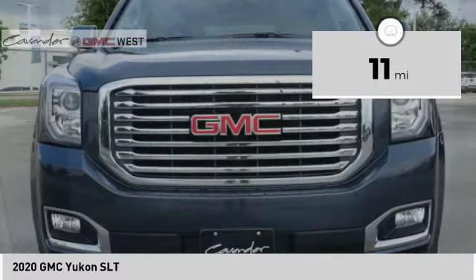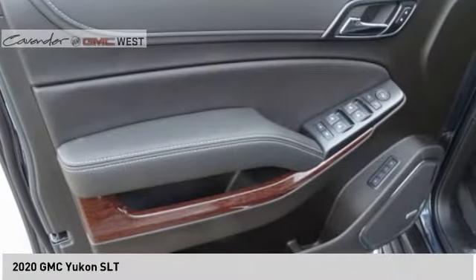Power brakes, braking assist. Wouldn't you look great in this vehicle? Stop in today and see for yourself.